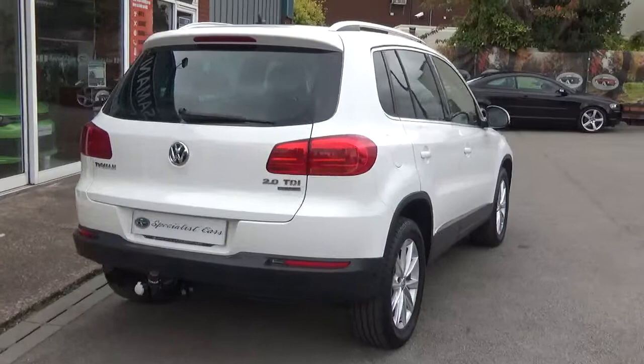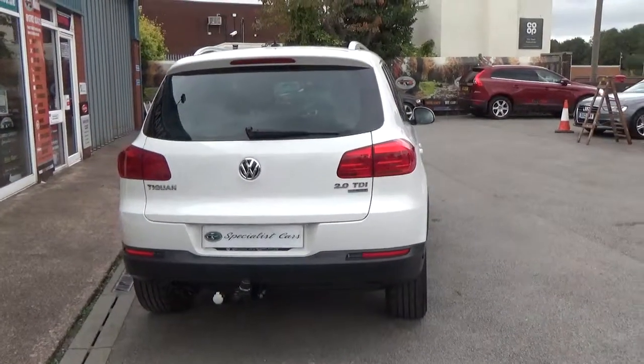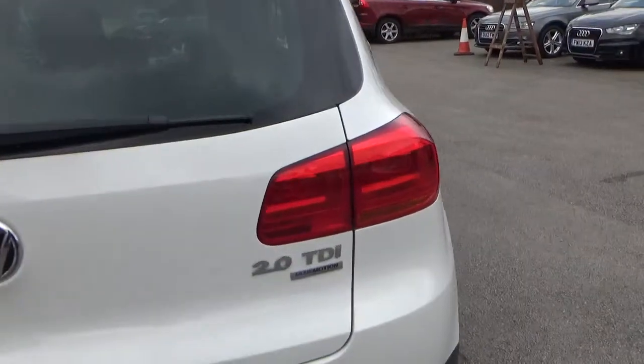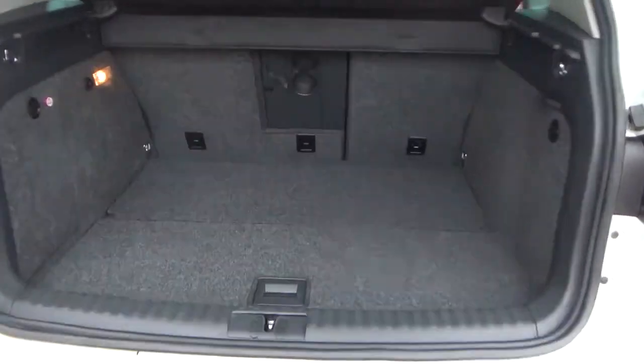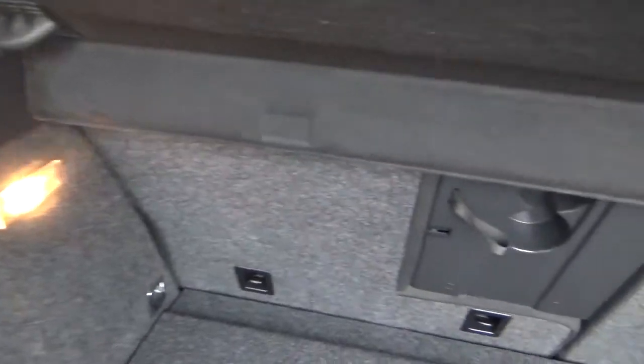It's got park assist, which is a self-parking system, which includes front and rear parking sensors. It is a Blue Motion Tech, so very fuel efficient. Great size boot on it — all nice and clean, not being abused in any way. No damage in there, nice and clean.